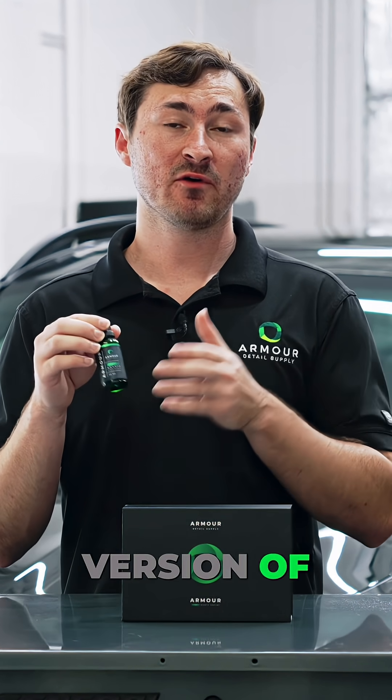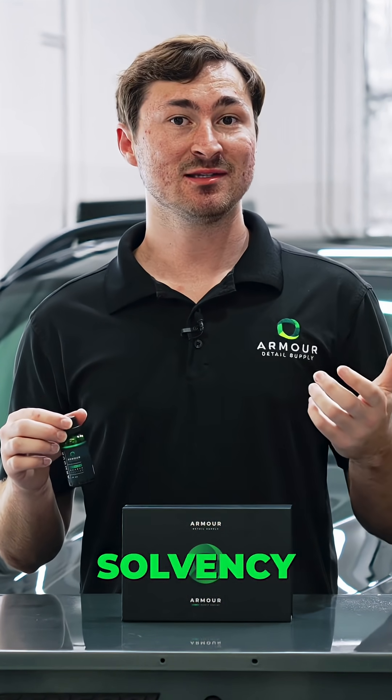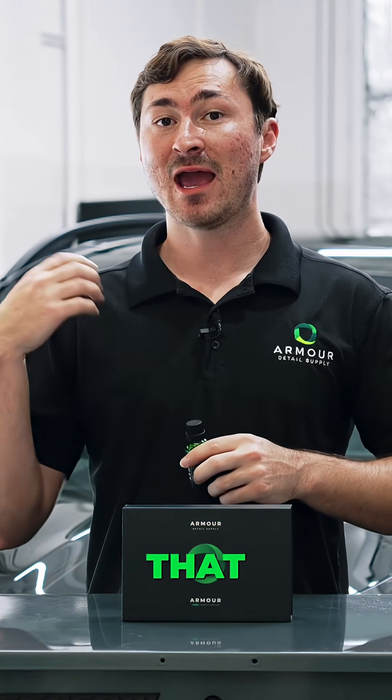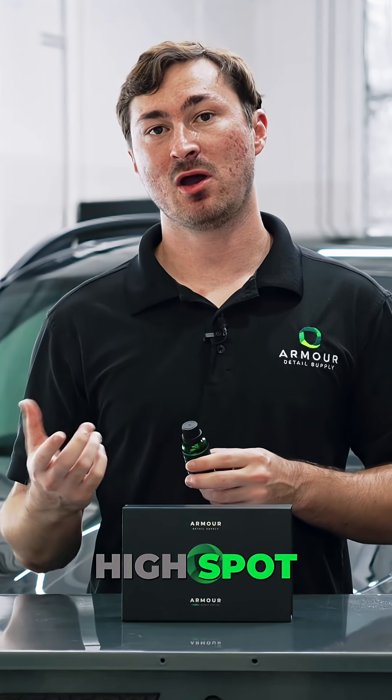Our new version of our quartz coating is more polysilazane focused, with optical grade resins and a very light solvency system, which aids in ease of use as well as reactivation and wipe off, even if you have a high spot.